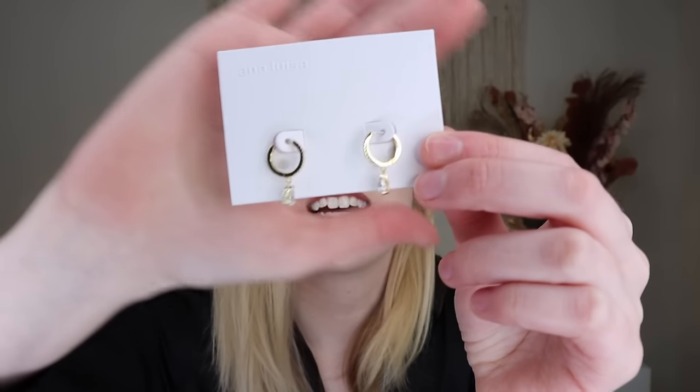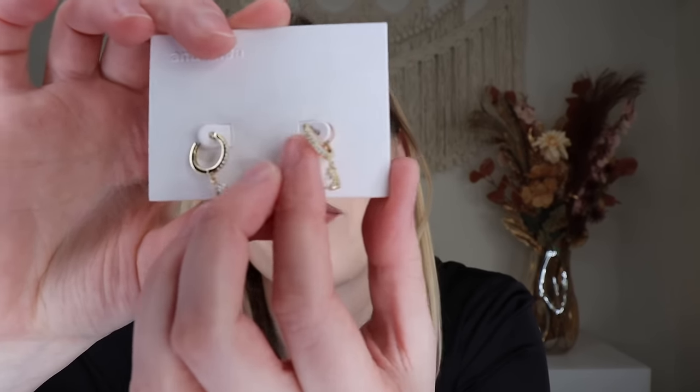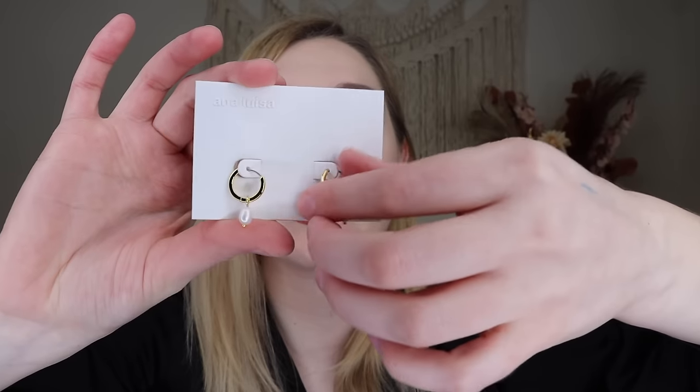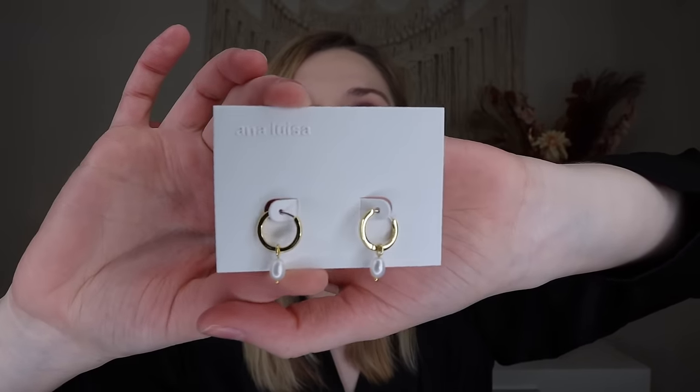The first earrings are stunning — the Elise earrings. They've got diamond-like crystal studs down the front with a little drop. Super cute and dressy. I love a dangle earring moment so I had to get these in gold. I love gold jewelry, but they do have other options. Then we have the Frida earrings — a pearl drop earring, just a little gold hoop with a pearl at the bottom, no crystals at the front. I have a pearl drop necklace I love and these will go perfectly with it.